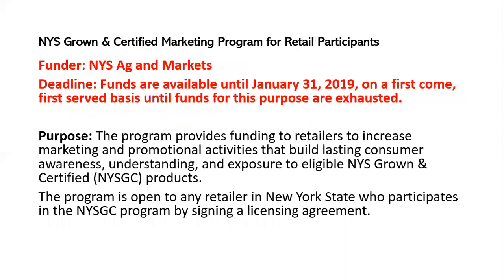If you have a farm stand or farmers market, there's also a similar program to fund retailers to increase marketing and promotional activities that build awareness for New York State Grown and Certified products. So if you need display shelves, bins, marketing displays, and things that can help you promote the products in your store that are New York State Grown and Certified, this could be a good grant for you.